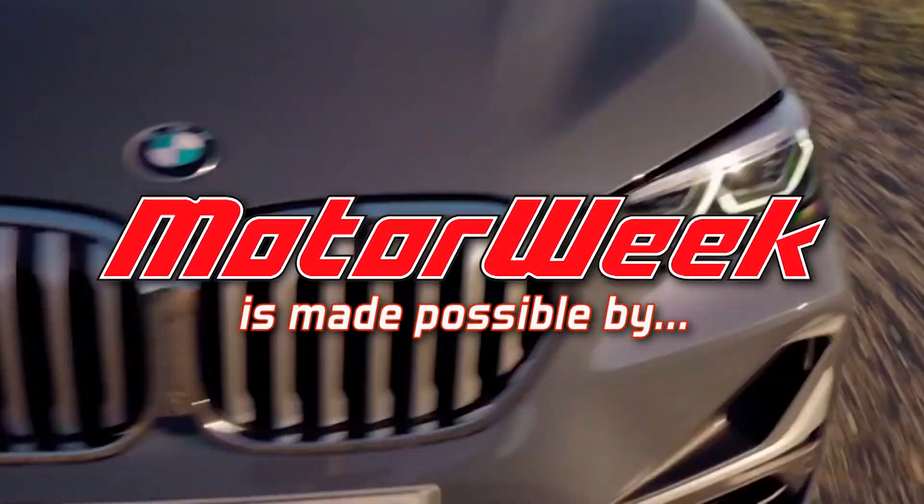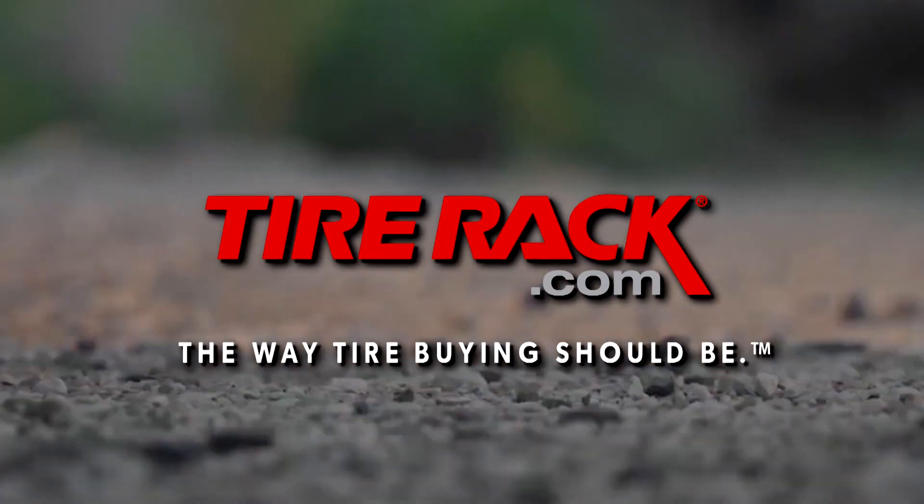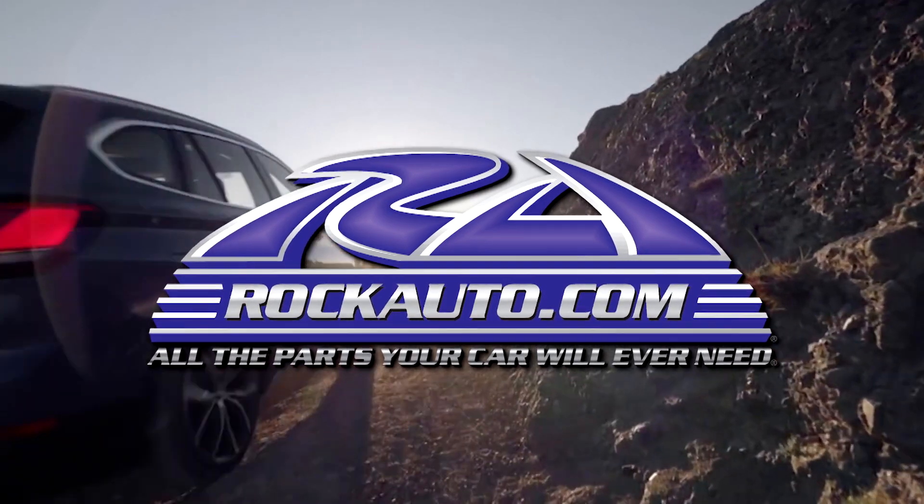MotorWeek is made possible by TireRack.com and RockAuto.com.